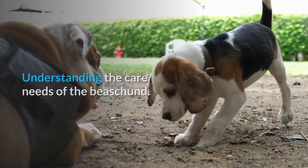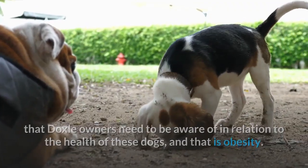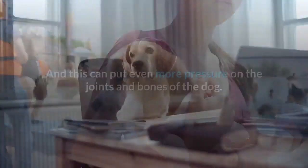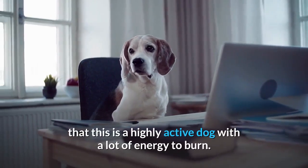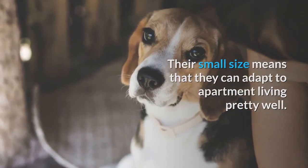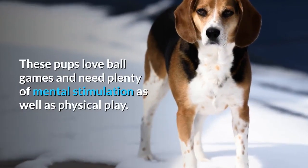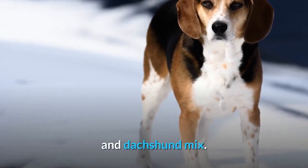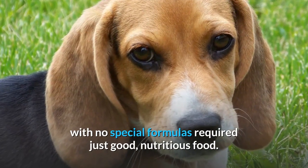Understanding the care needs of the Beeshund: there is another potential problem that Doxle owners need to be aware of, and that is obesity. The build of these dogs means it can be too easy for these little pups to put on weight without the right exercise and diet regimen, which can put even more pressure on their joints and bones. The other reason exercise is vital is that this is a highly active dog with a lot of energy to burn. Their small size means they can adapt to apartment living pretty well, but it does help to have a yard where they can play fetch to their heart's content. These pups love ball games and need plenty of mental stimulation as well as physical play. To prevent obesity, ensure a healthy diet — a Doxle will need approximately 1.5 to 2 cups of dry dog food each day, with no special formulas required, just good, nutritious food.